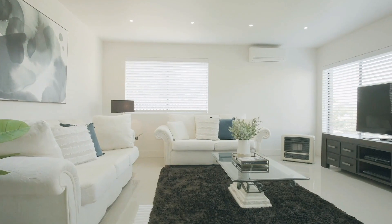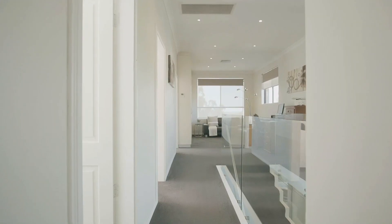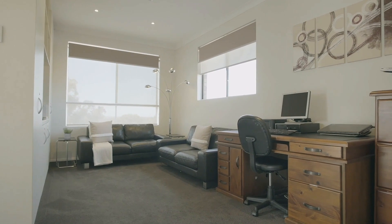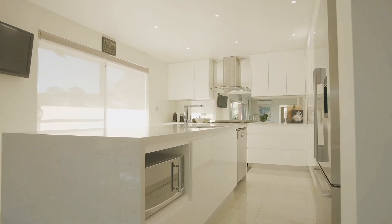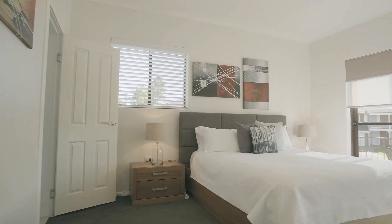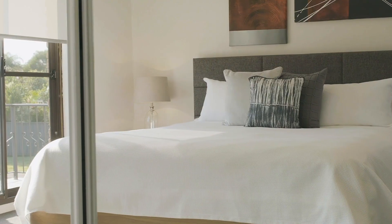Immaculate interiors feature multiple living areas including a spacious upstairs family retreat with distant bay views, as well as a stunning Caesarstone island kitchen with European gas appliances and four great-sized bedrooms, including a master suite with a modern ensuite.